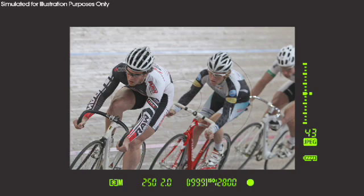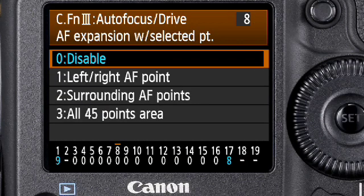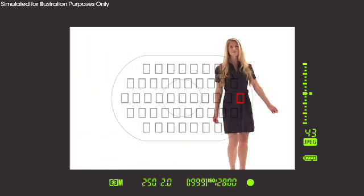The EOS 1D Mark IV can activate autofocus points to the left and right of the selected point, or up to 6 points surrounding the selected point. New to the EOS 1D Mark IV is the ability to activate all 45 focusing points during manual focusing point selection. So now, you can pick any focusing point you want, acquire the subject with that point, and the autofocus system will continue tracking the subject anywhere it moves within the 45-point autofocus coverage area. This is an incredibly useful feature for sports and nature photography.